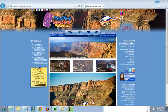Good day. Keith Kravitz here. Today I'm going to discuss promo codes and how they can save you money on Grand Canyon bus tours.